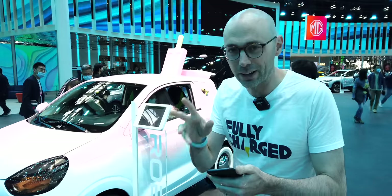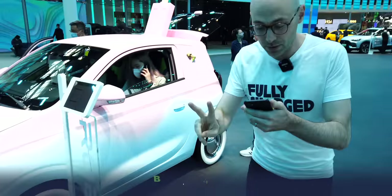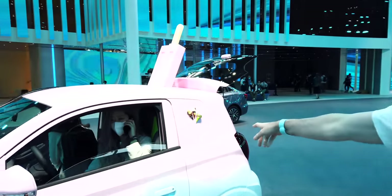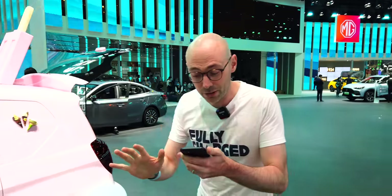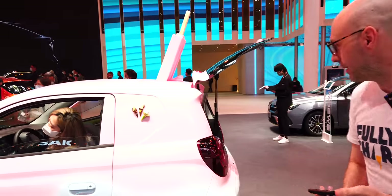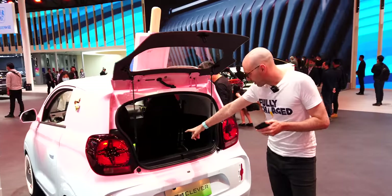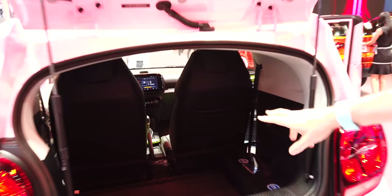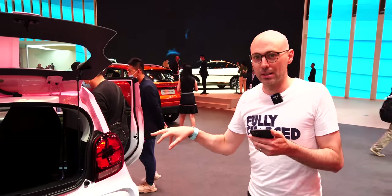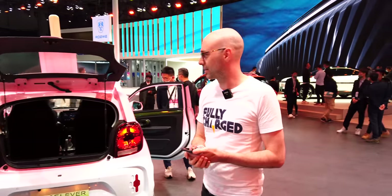The Wuling Clever starts at 59,999 RMB — very cheap. It has two seats, about 260 kilometres of range, weighs 950 kilos, has a 27 kWh battery and a 37 kW motor. Around the back there's a van version with no rear windows and a very deep boot. These are already being sold in Shanghai without the ice cream on top — 260 kilometres of range at that price is fantastic.